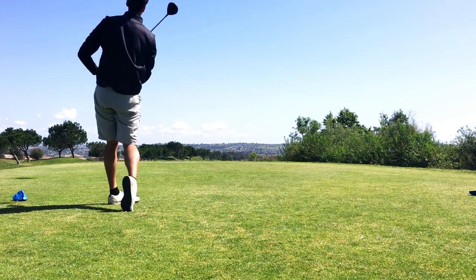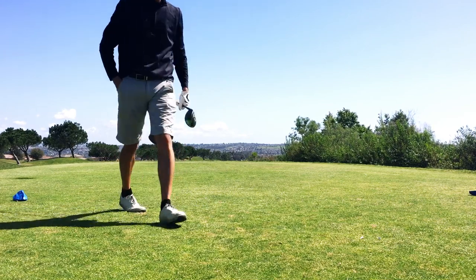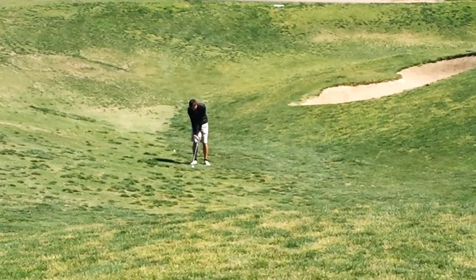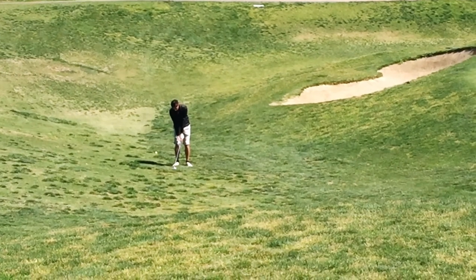I definitely missed that one over to the left. I started down the left and then it kind of hooked back to the middle, basically onto hole number 10. So pretty big miss, but if you're going to miss — like I said, miss left. I have a wide open shot at the green with around 80 yards to the pin.